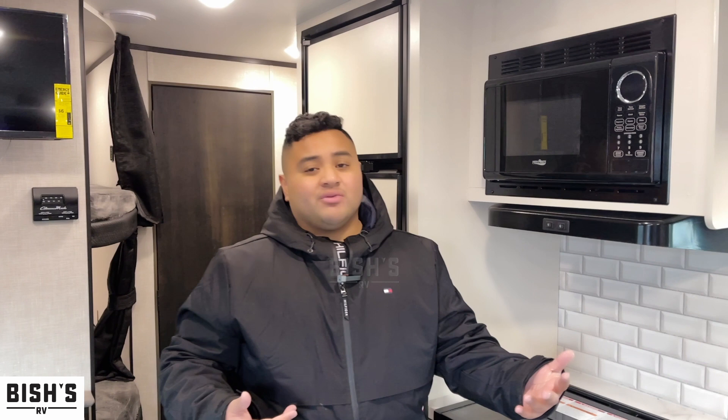If you have any questions about this bunkhouse or any of the other rigs, feel free to give me a call. My phone number is 541-799-8794. Again, my name is Kyle and I look forward to talking to you — have a great day, guys.